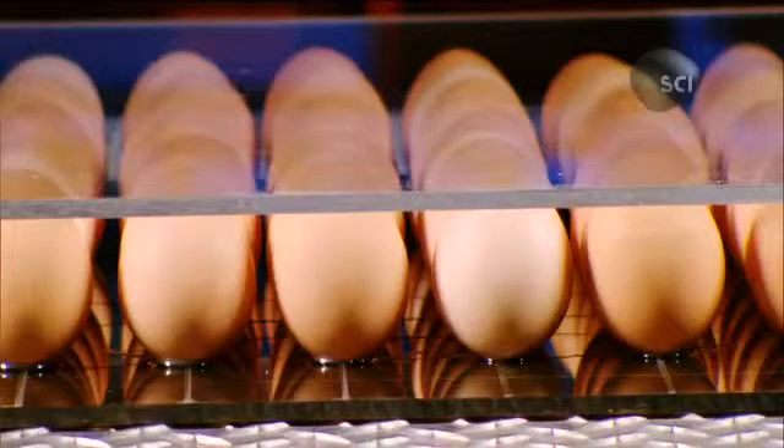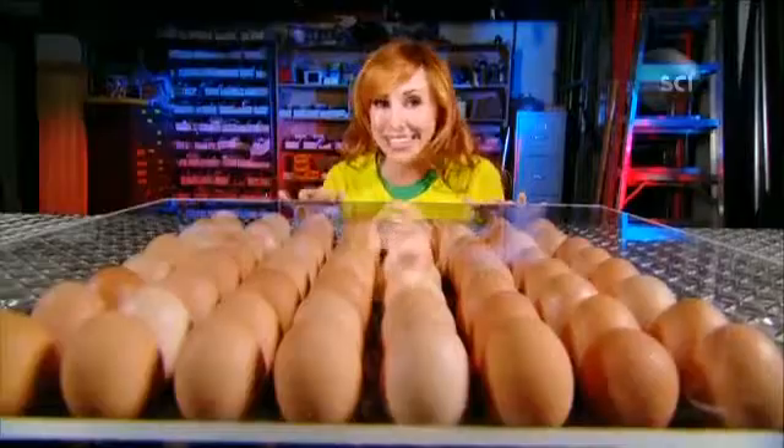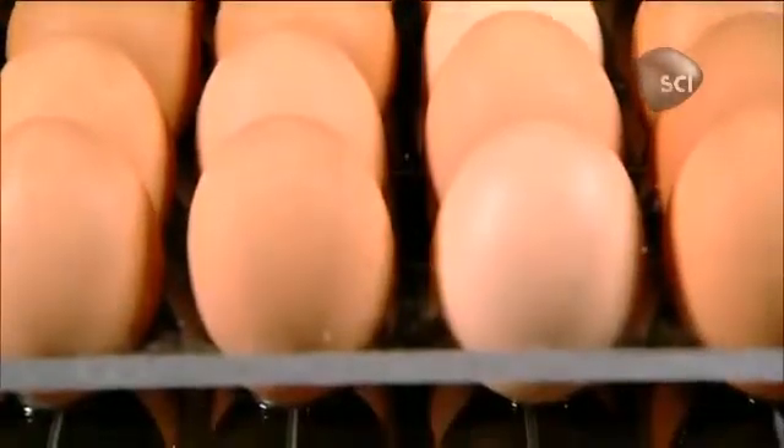Okay, here's the setup. I have a ton of eggs standing on end sandwiched between two acrylic sheets. There's 64 of them, carefully spaced out equally. Now, you've seen how easy it is to break an egg. So the question is, how much weight can these eggs support? You can think about that while we check out one of the weirdest spacecraft you'll ever see.